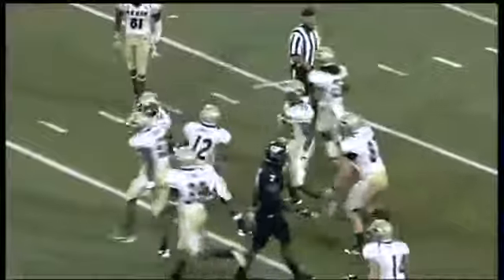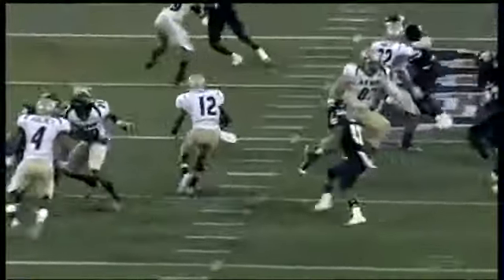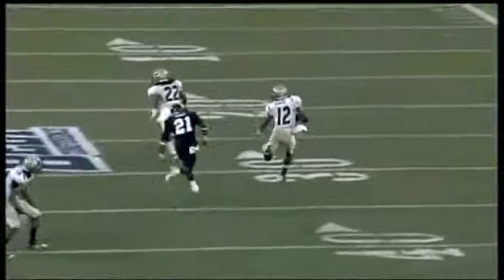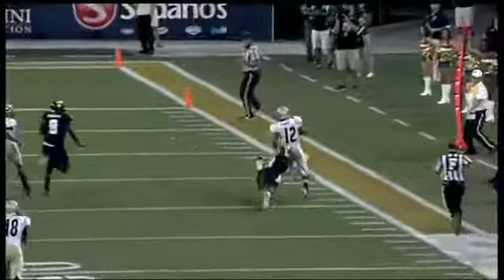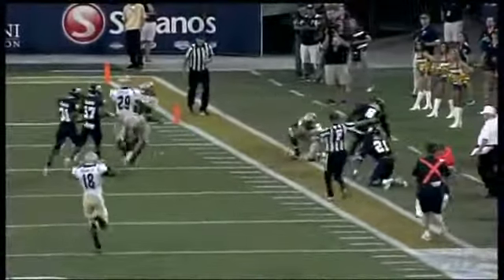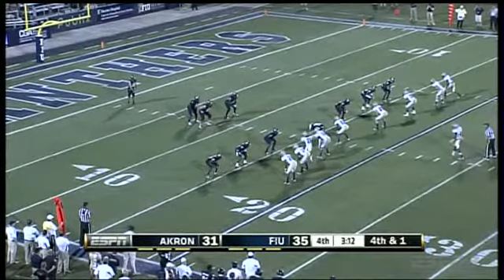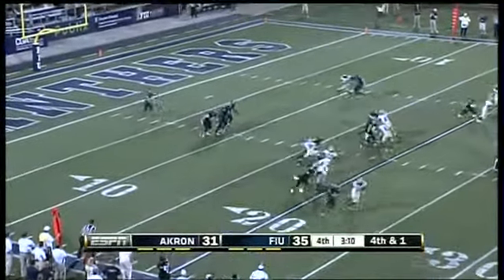Chuck Grace tripped him up, by number 53, Jatavius Brown right there. That's the block that sprung him — an excellent block downfield by the wide receiver shown. We've got a new snapper in here in a crucial situation. Made a good snap, nice job.